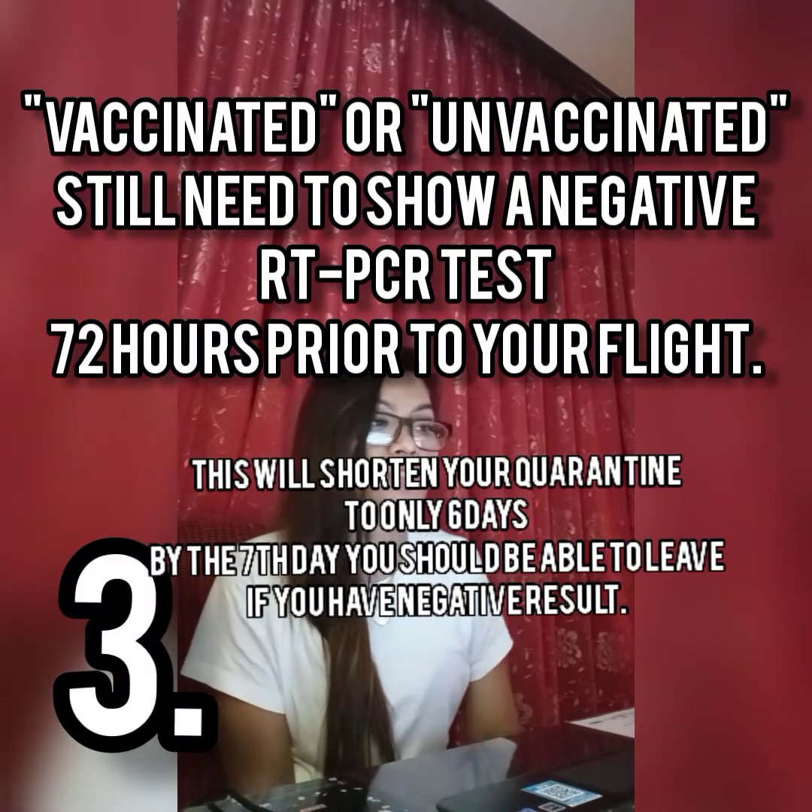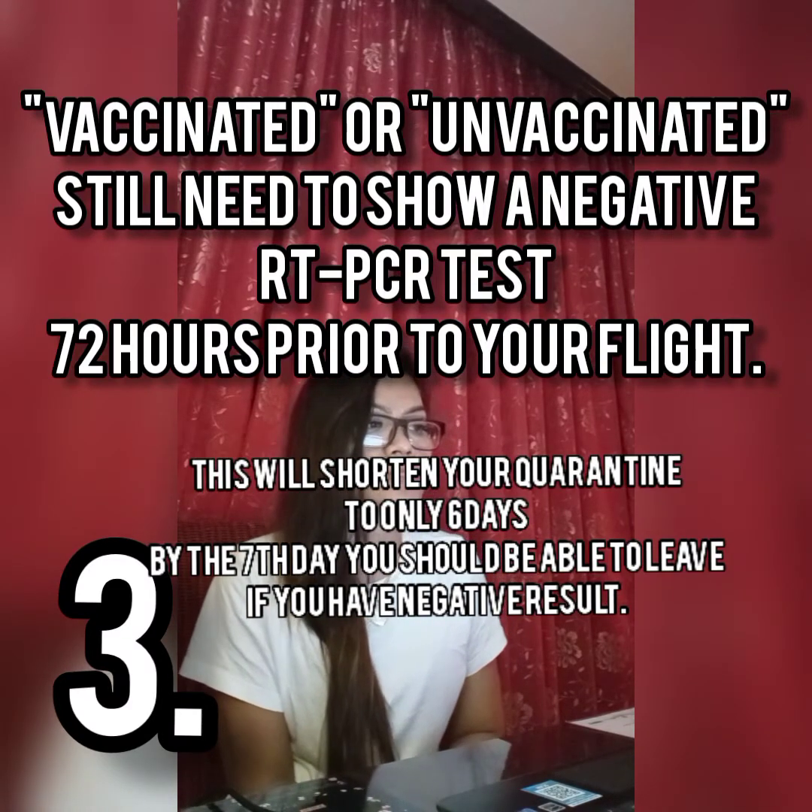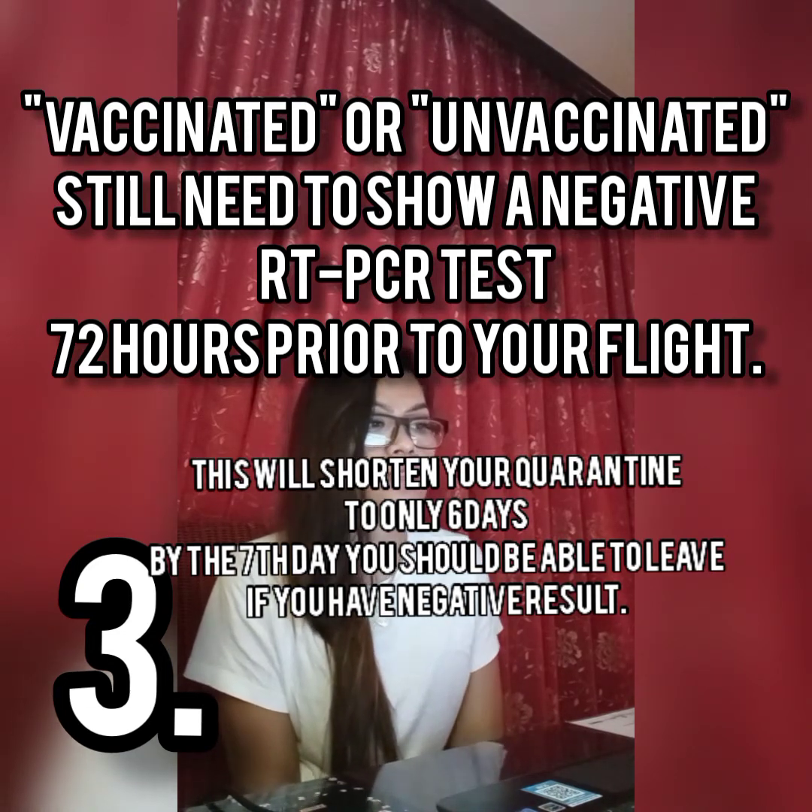The third one is the 72 hours prior to your flight, you need a negative result of an RT-PCR test before you can fly. So this is three days before your flight. You have to go somewhere and do your swab test — they do it now even in the pharmacy. They will email you the result. Have it printed and put it in the envelope just like the others.